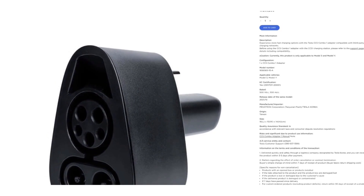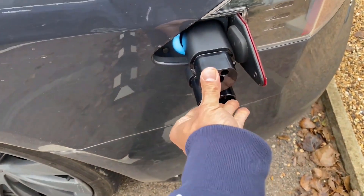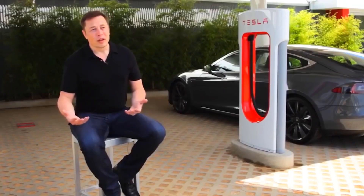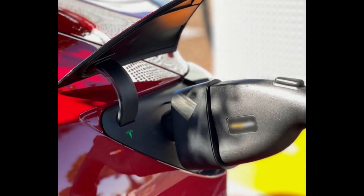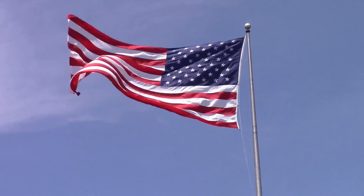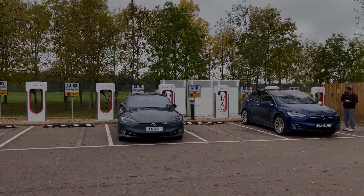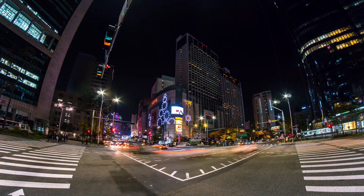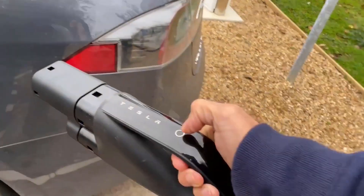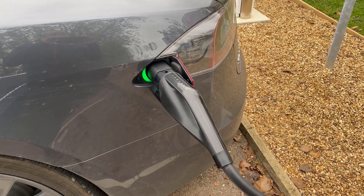Tesla has introduced its new CCS adapter to the Korean market, which is currently the only market available. The automaker will soon bring the CCS adapter to North America, allowing car owners to charge at non-Tesla electric vehicle charging stations. There is no doubt that Tesla has the most powerful electric car charging network in the world, but CCS adapters provide more options, allowing car owners to use other charging sites not compatible with Tesla charging ports. This is currently only a problem for North American Tesla owners because Tesla has used CCS in Europe since the automaker launched the all-electric Model 3 sedan. Tesla has now launched the CCS Combo 1 adapter in South Korea, compatible with Model 3 and Model Y, allowing owners to charge at various electric vehicle charging locations, not just Tesla Superchargers and destination chargers.